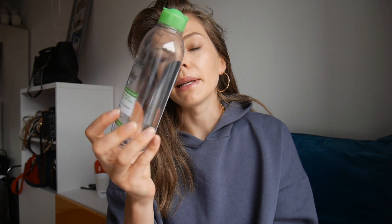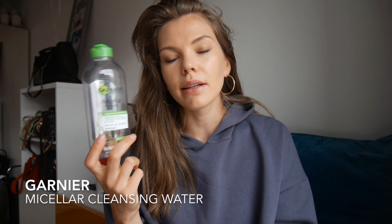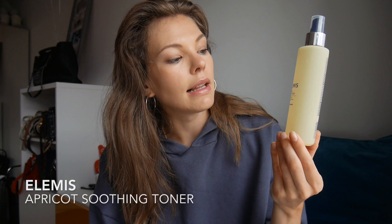I also have some micellar waters. One is the Bioderma — I use it as a cleansing water to remove makeup before doing a proper cleanse. The other is the Garnier Micellar Cleansing Water. I do like it, but I find it stings my eyes when I try to remove eye makeup, so I prefer the Bioderma. I already have another bottle so I don't need to repurchase yet.